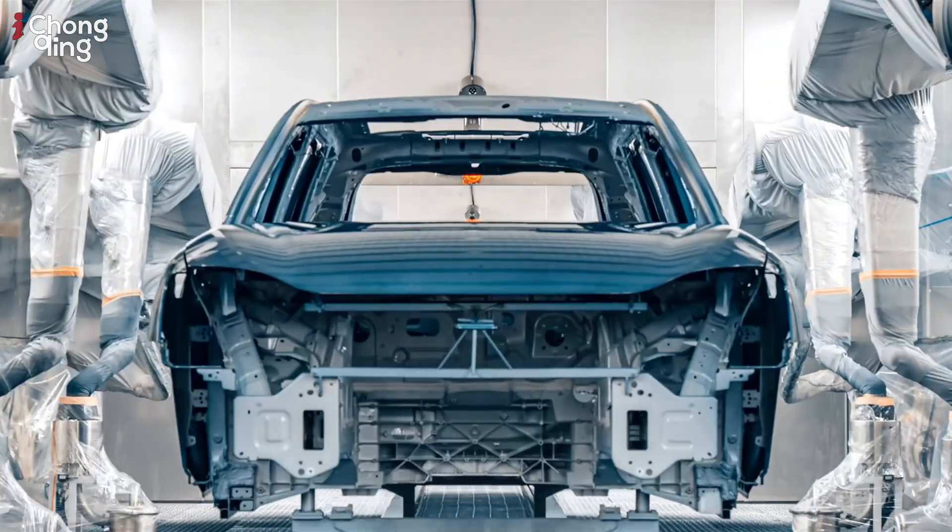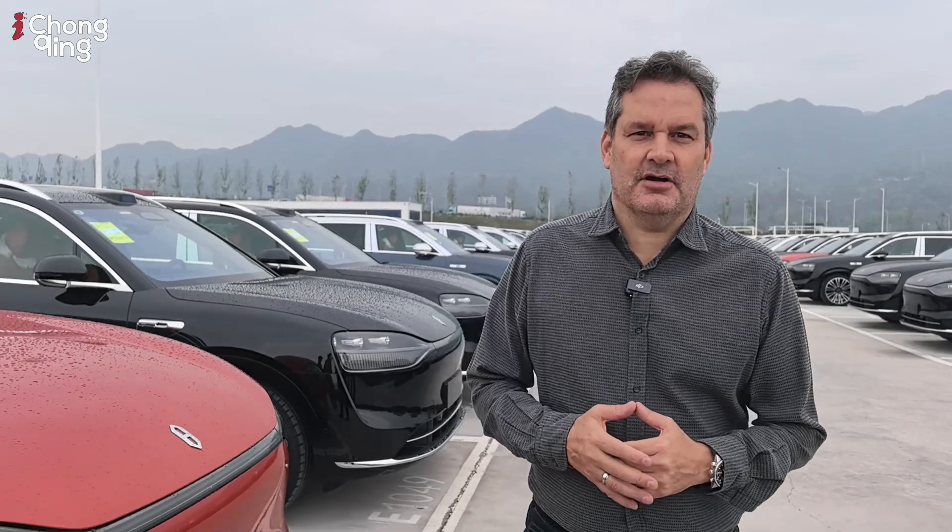According to the China Association of Automobile Manufacturers, in the first three quarters of this year China produced about 8.3 million new energy vehicles. In the first half of this year, car production in Chongqing reached about 1.21 million, ranking number one among China's cities.